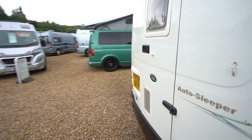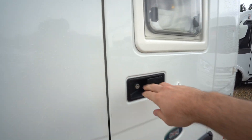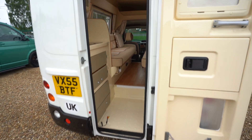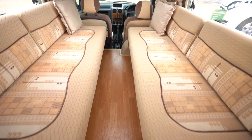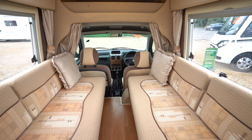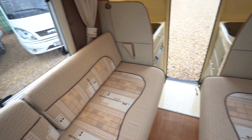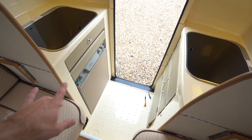Here at the back you've got your habitation door with full access there. You've got your side-facing settees as your beds — this is a two-berth motorhome. You've got storage up top there, carpets, and a nice big skylight above.